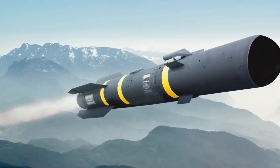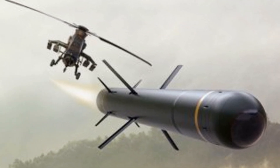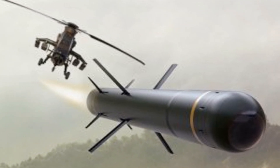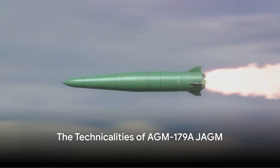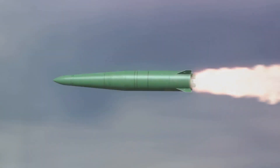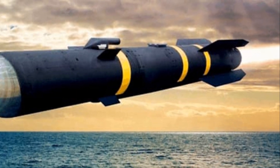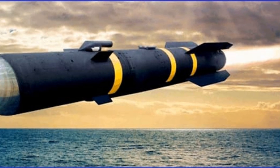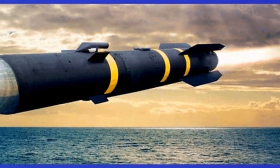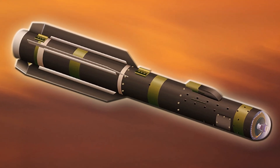Now that you have a general idea about the AGM-179A JAGM, let's delve deeper into its technical aspects. What makes the AGM-179A JAGM such a formidable weapon? It's all in the details. The AGM-179A JAGM combines a multitude of advanced technologies to provide unparalleled lethality and flexibility on the battlefield.